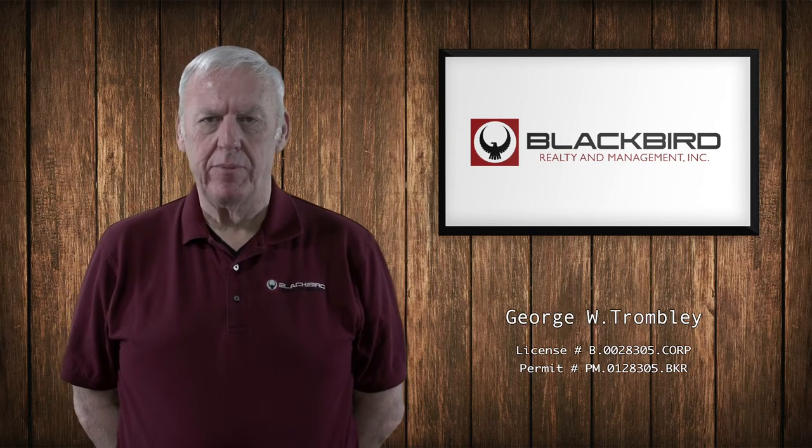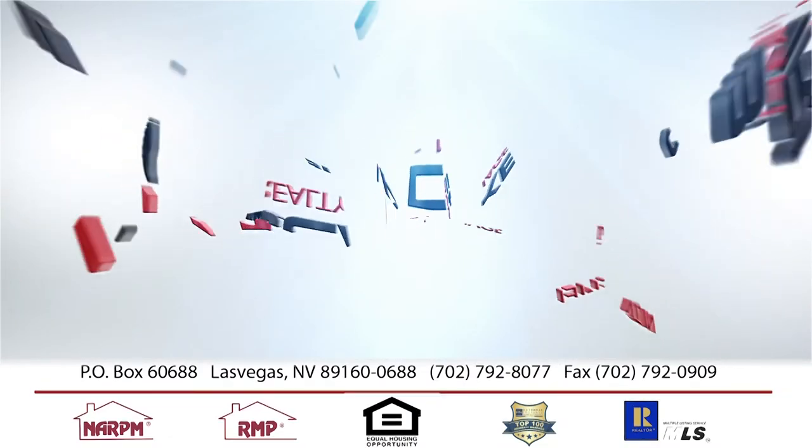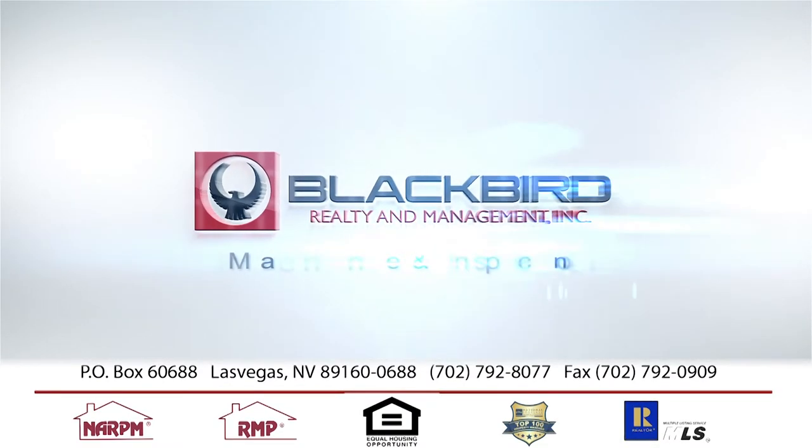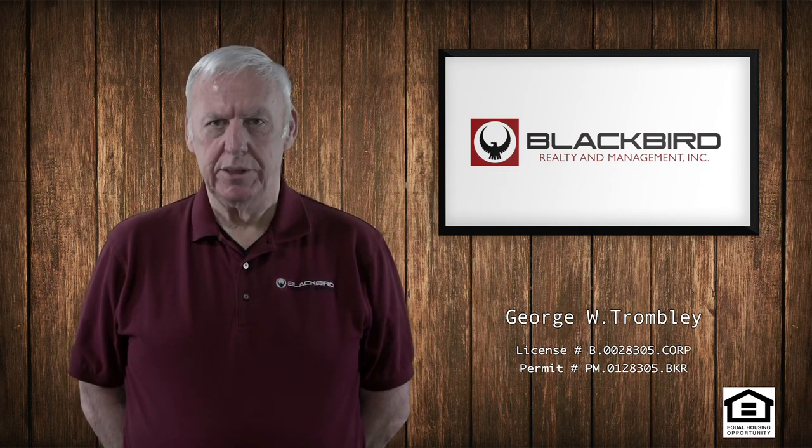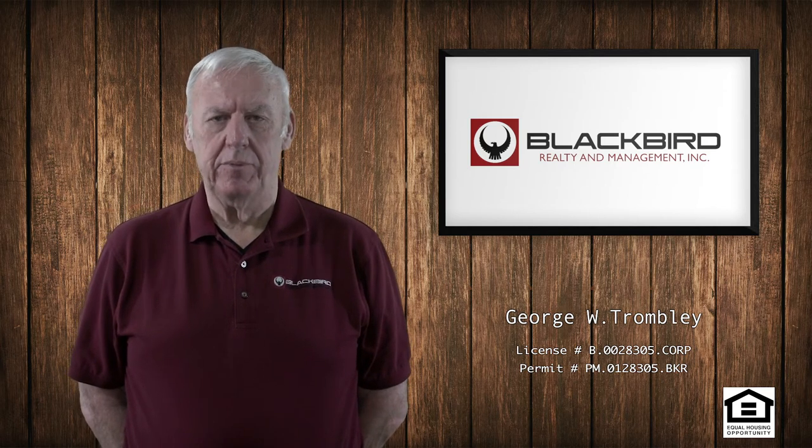Hi, today's topic is going to be maintenance and inspections of the property. Part of our duties as your property manager is to make sure that the property is maintained and inspected periodically.